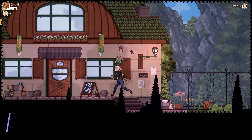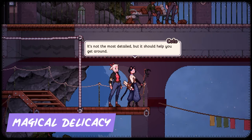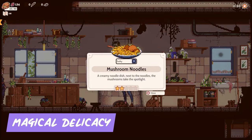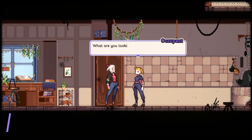Craving a dash of creativity and a sprinkle of heartwarming storytelling? Magical Delicacy is the culinary adventure you've been waiting for. You'll step into the shoes of a budding chef and whip up mouth-watering dishes to solve puzzles and help friends. With stunning visuals and a charming narrative, this game is a feast for your senses.